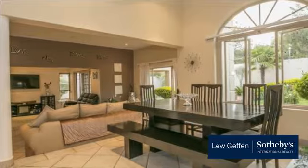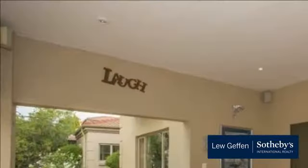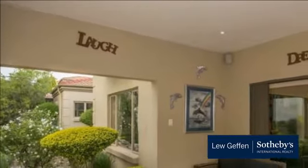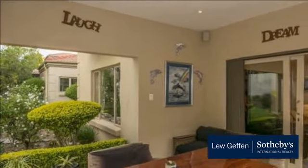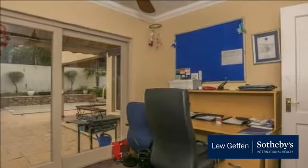Lovely open-plan kitchen with separate scullery. Under-stair storage. The downstairs living area is split-level, giving the open-plan design a lovely definition. Two good-sized bedrooms are downstairs with a full bathroom and a downstairs cloakroom.